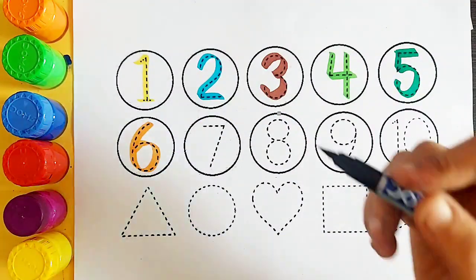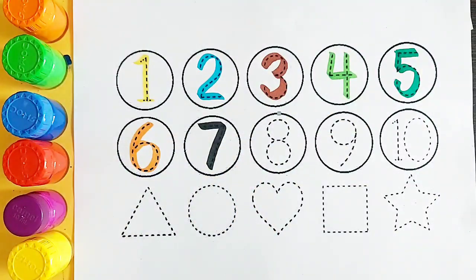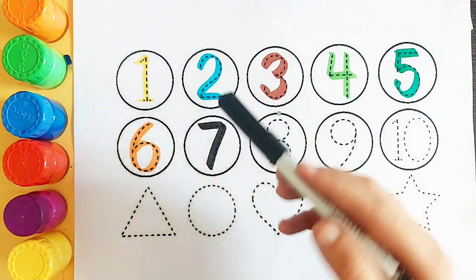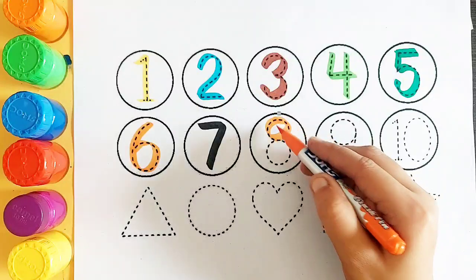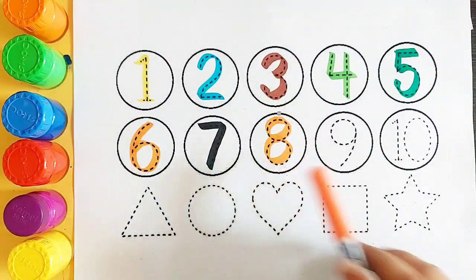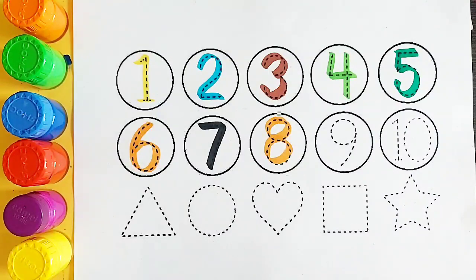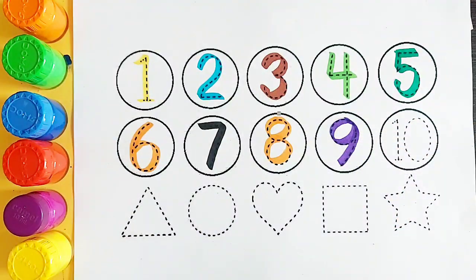Black color number 7. Orange color number 8. Purple color number 9.